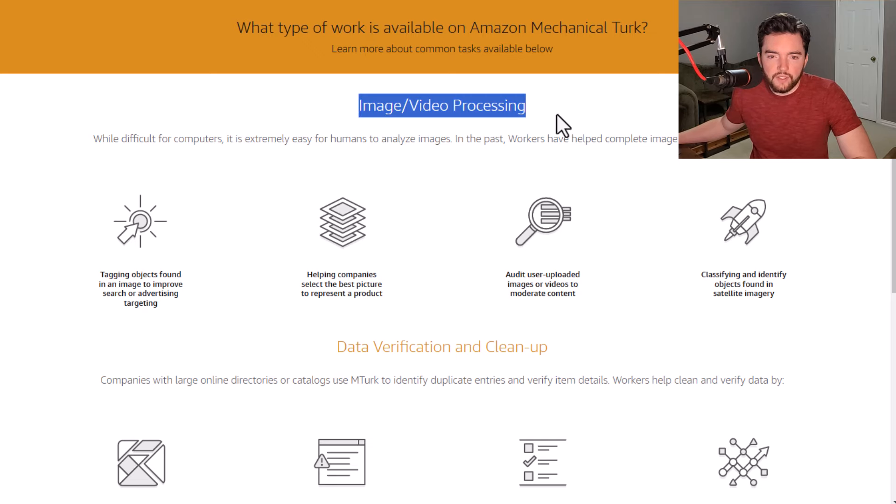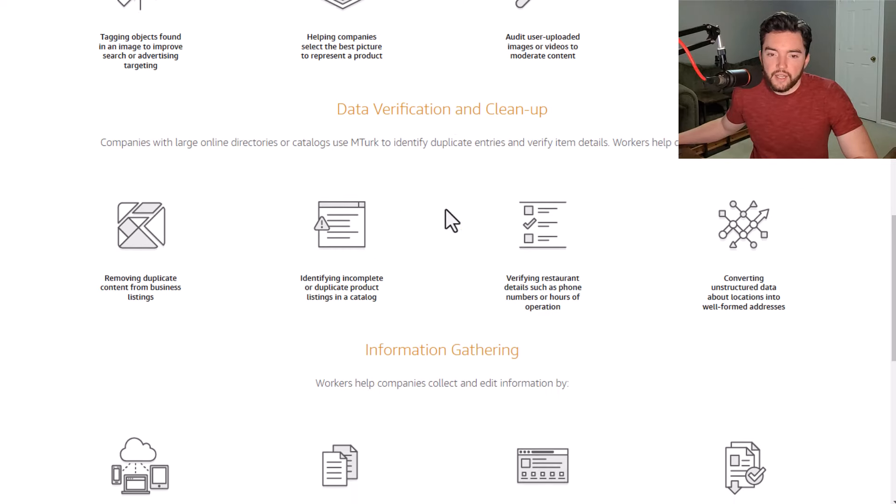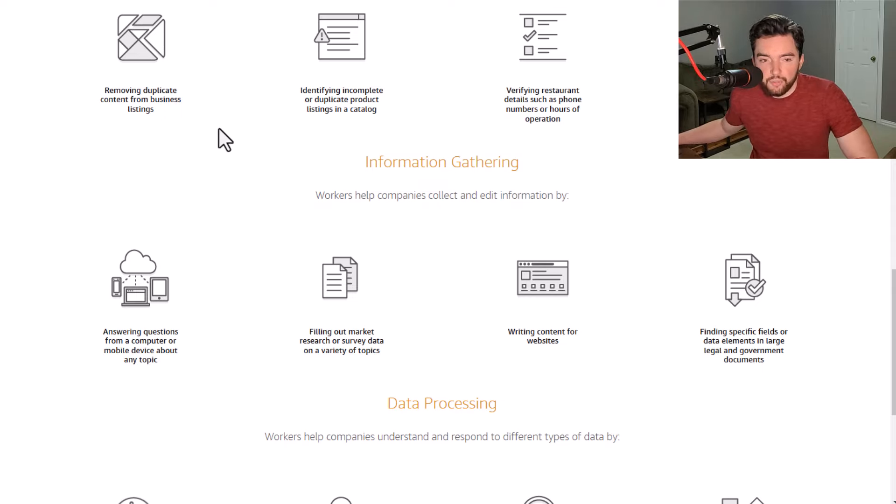They have a lot of different types of jobs — about four main categories. Under image and video processing, you can get paid to tag objects found in an image to improve search or advertising targeting. They also have classifying and identifying objects found in satellite imagery, so there are a lot of different classification, tagging, and categorizing types of jobs here.